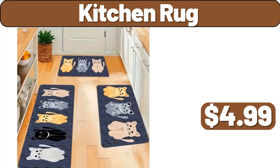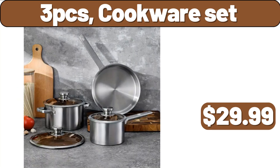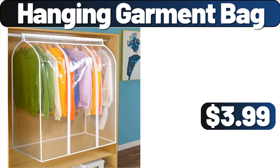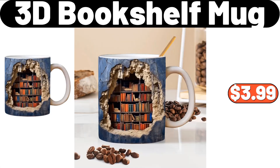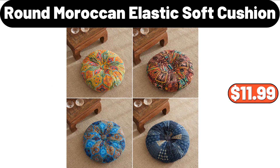Kitchen rug, $4.99. 3-piece cookware set, $29.99. Hanging garment bag, $3.99. 12-piece ceramic dinner plates, $28.99. 3-D bookshelf mug, $3.99. Round Moroccan elastic soft cushion, $11.99.